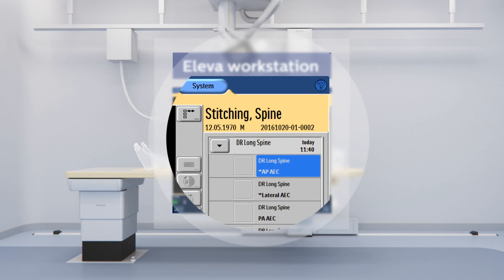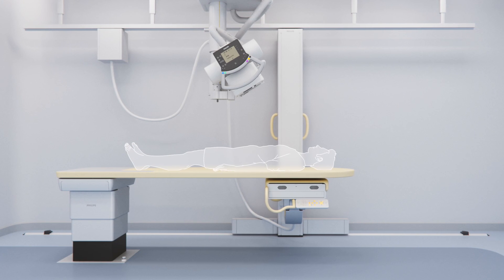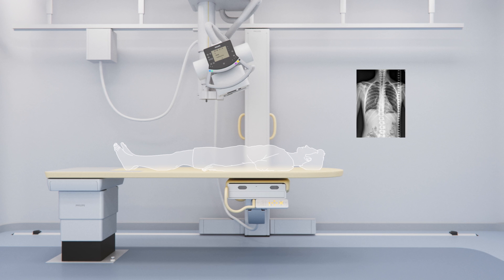ComfortMove also permits stitching from the table by moving the ceiling suspension to maintain centering to the detector in the table during each exposure, as the ceiling suspension is angling towards the feet to complete the acquisition.